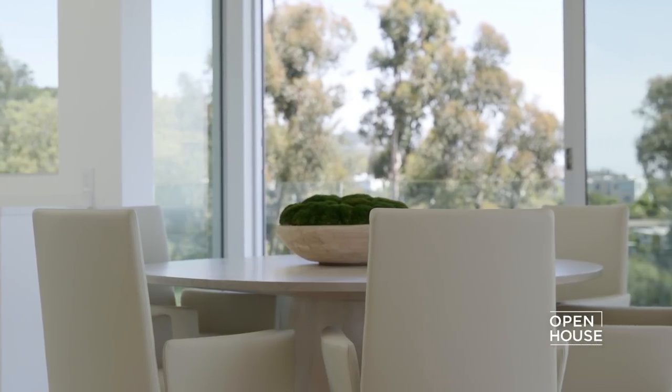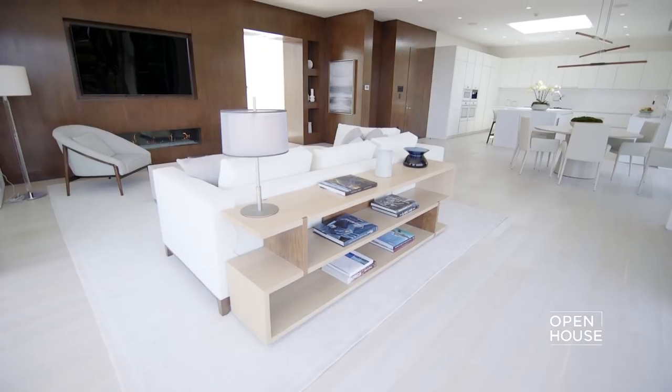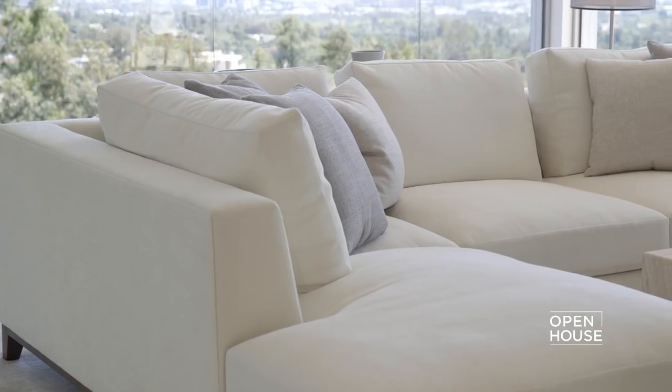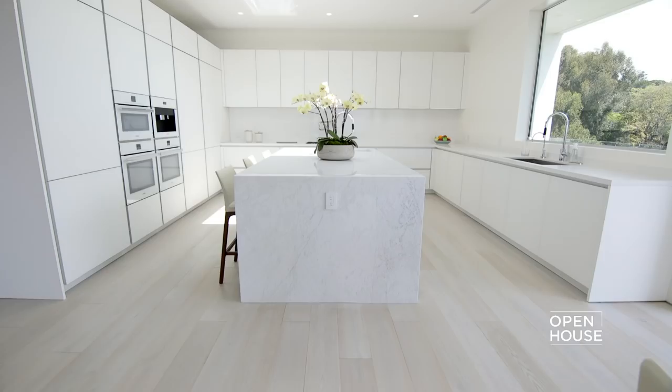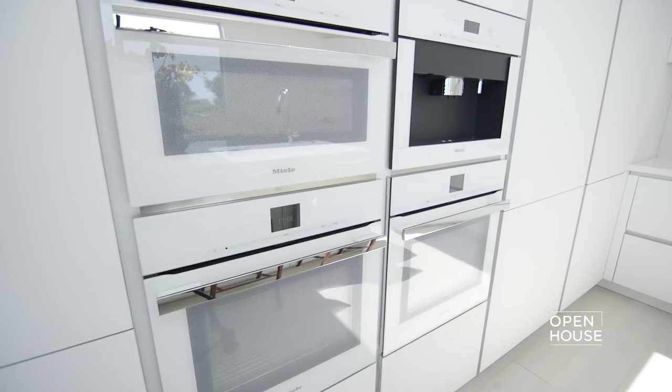Let the fun begin! Welcome to this entertainer's dream. This incredible open floor plan has white French oak wooden floors, Fleetwood doors throughout, a Savant Smart System, and a cozy family room that is beautiful. And let's not forget the polyformed kitchen with a beautiful skylight that brings in tons of natural light, with not one, not two, not three, but four Miele ovens, and walls made of walnut.